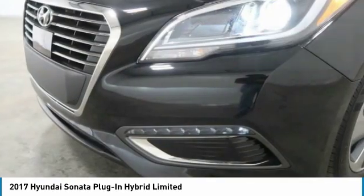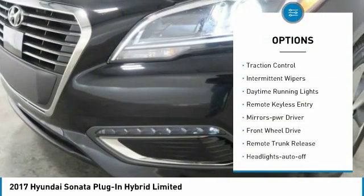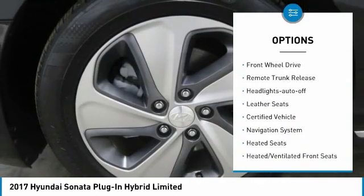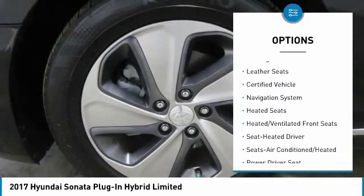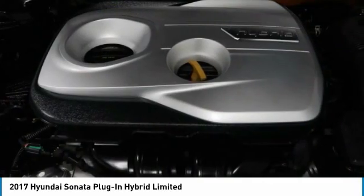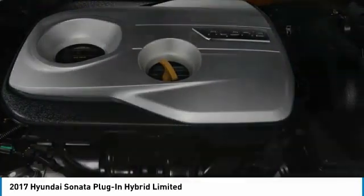Here are some of this vehicle's great options: heated side mirrors, traction control, intermittent wipers, daytime running lights, remote keyless entry, mirror memory, FWD, remote trunk release, headlights auto off, leather seats.